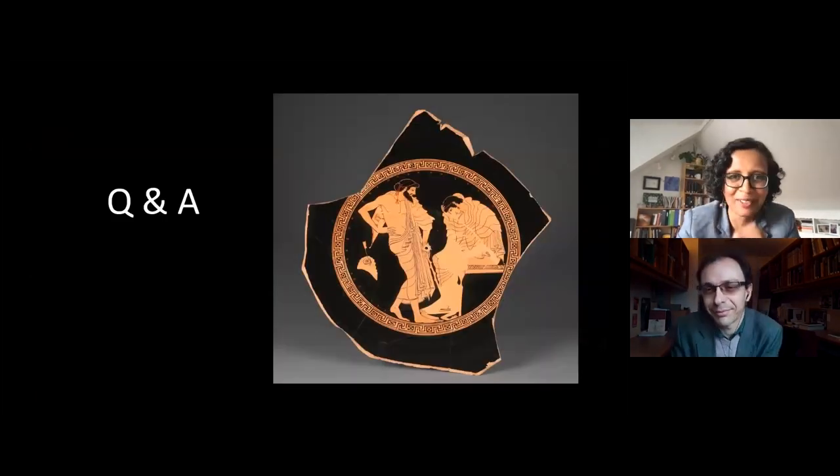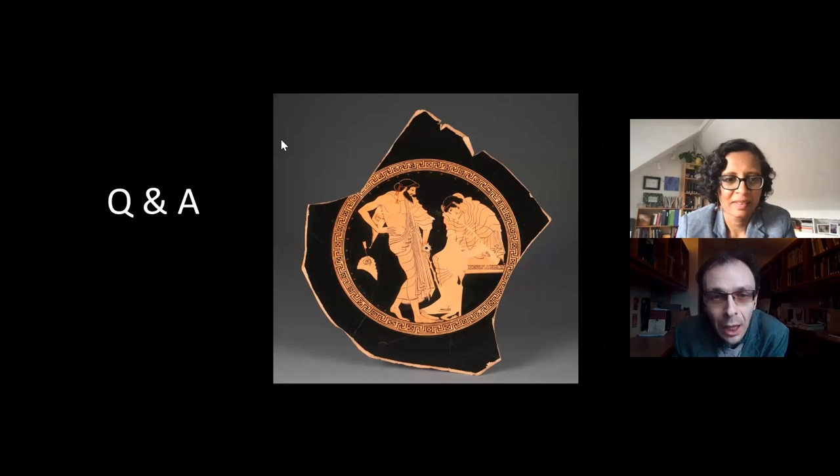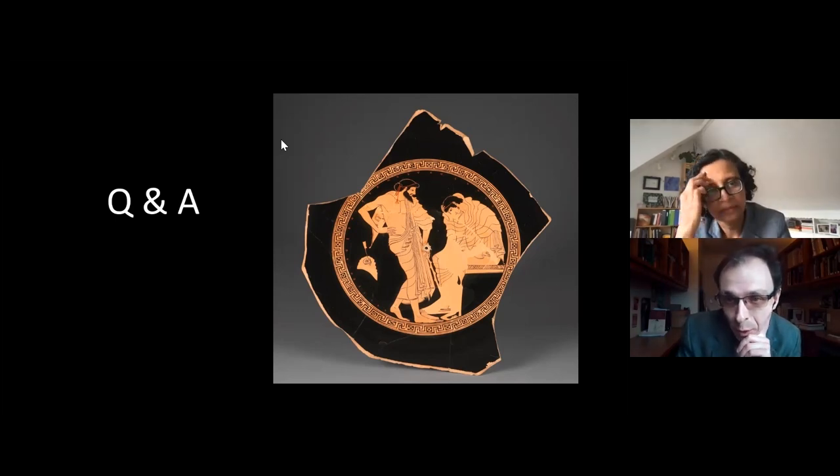Thank you so much — we really enjoyed chatting. Please feel free to type in your questions in the Q&A box at the bottom of the screen. The first question: has a fingerprint ever been detected on ancient pottery, and if so could any information about the individual be derived from it?